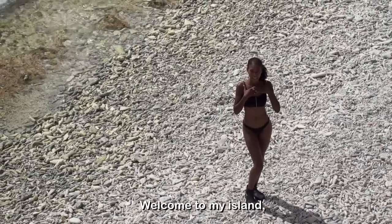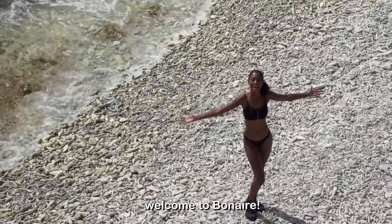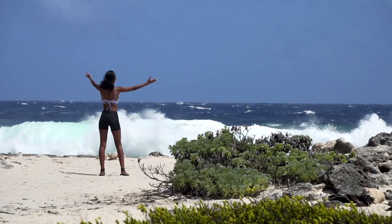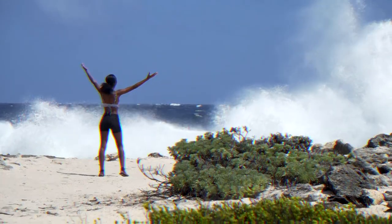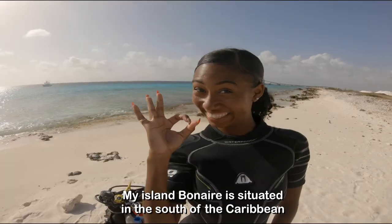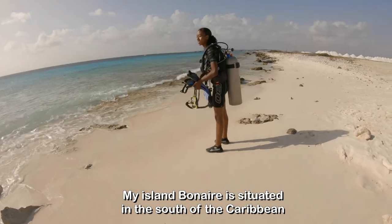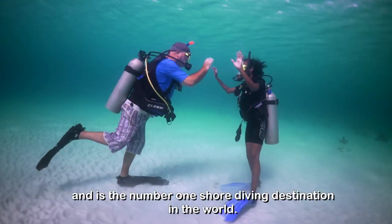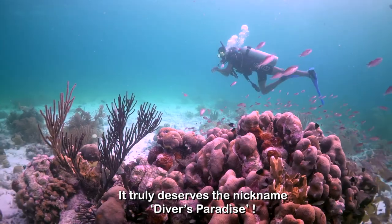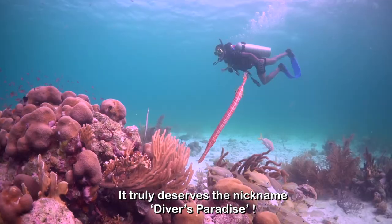Welcome to my island! Welcome to Bonaire! My island, Bonaire, is situated in the south of the Caribbean and is the number one shore diving destination in the world. It truly deserves the nickname Diver's Paradise.